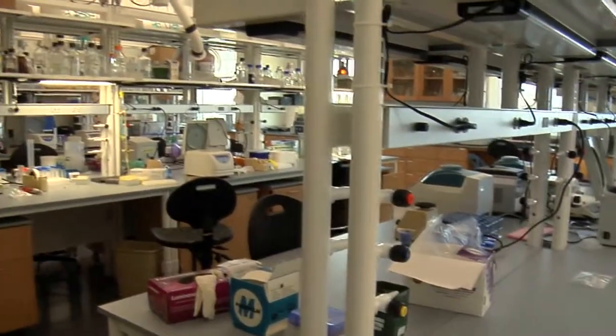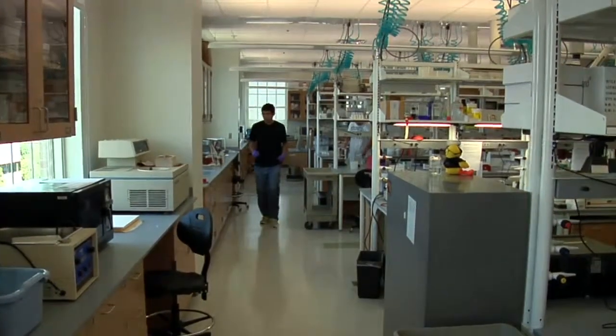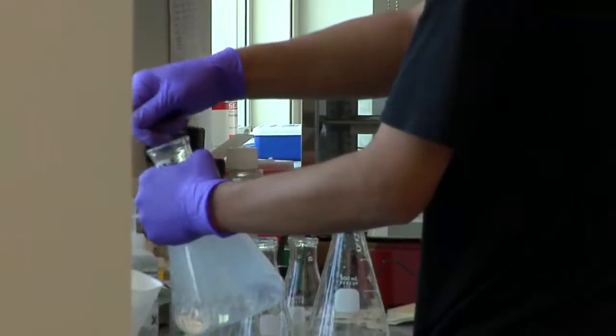On the upper floors you have an open lab concept with shared equipment spaces to promote collaboration between the different researchers. On the first floor you have a fresh and salt water aquatics lab.